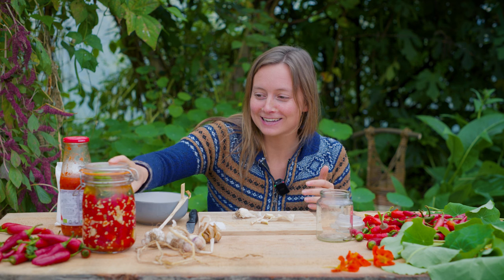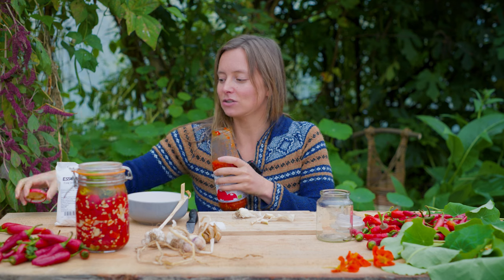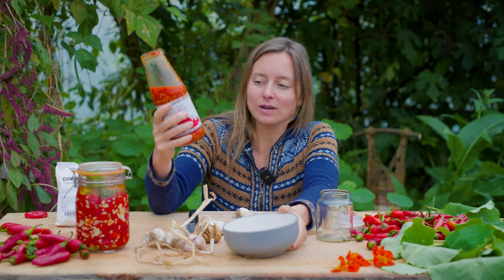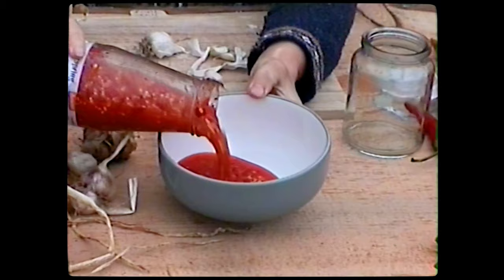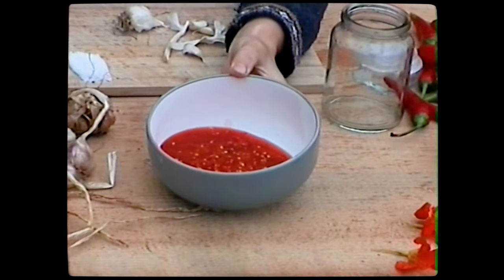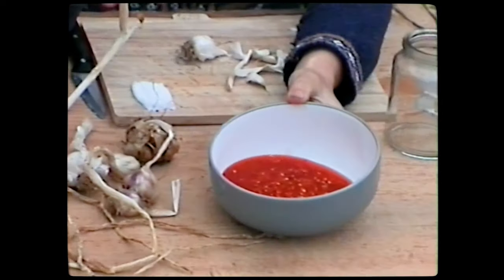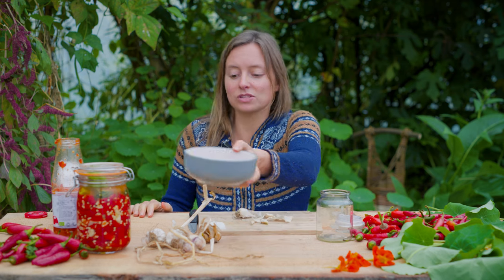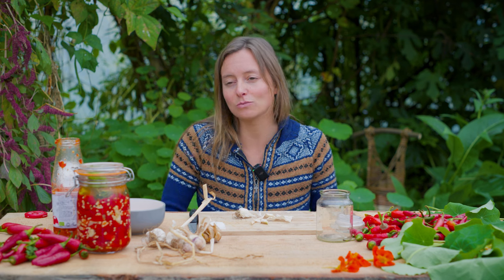Here you can see one that's not yet completely done but getting there. I've blended this one already — this one here still has chunks of chili, and this blended one you can use as a dip. So if you're making pasta and you just want to add spiciness, you add that sauce. If you're making samosas or dumplings, they're perfect dippings and you can't have too much of this.